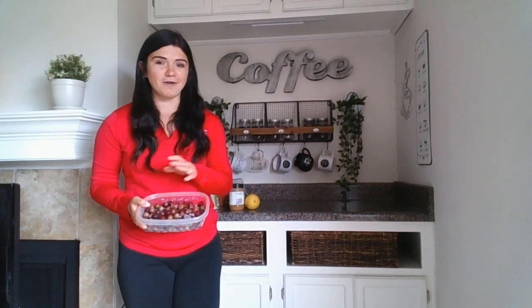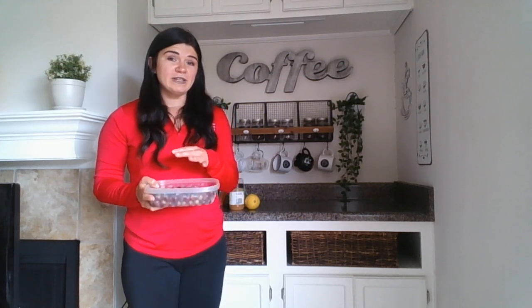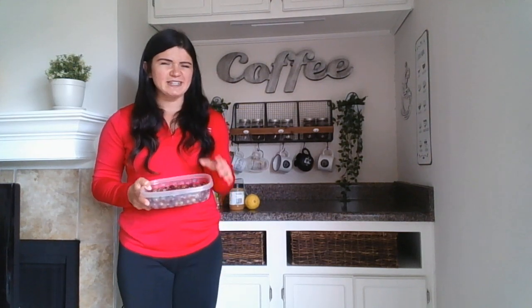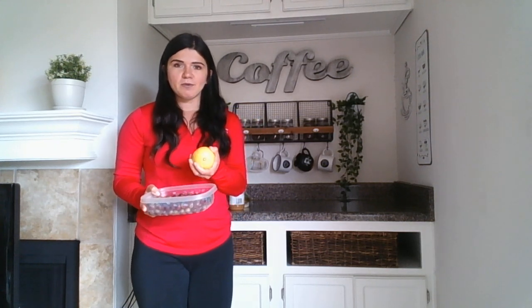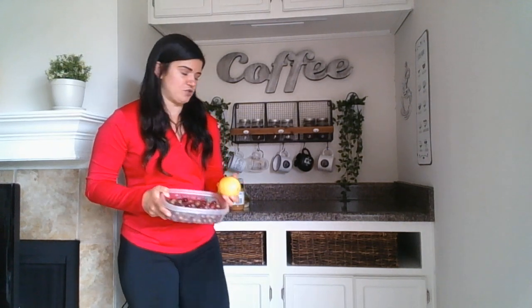My first snack today is frozen grapes. Simply take your favorite type of grape, rinse them off, put them in a Tupperware container and freeze them for a few hours. If you want to make them sour and you like sour candy, I suggest squeezing a lemon on top of the grapes and mixing them around before putting them in the freezer. It is a perfect summer day treat.